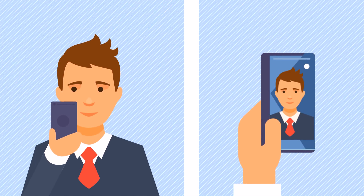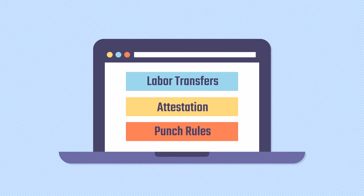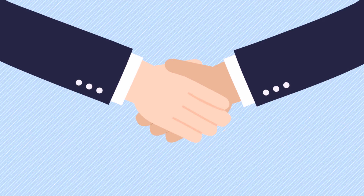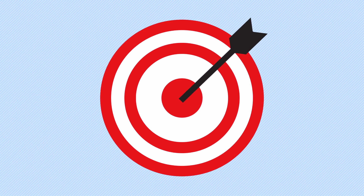With the RightPunch app, employees can submit punches just by taking a selfie. RightPunch can also perform many of the same clock functions, such as labor transfers, attestation, and enforcing punch rules. We've been helping Kronos customers for over five years to eliminate time theft, reduce compliance risk, and save money.